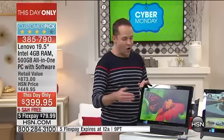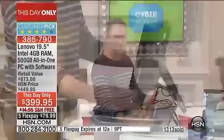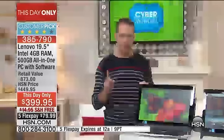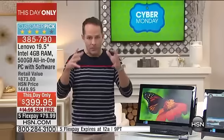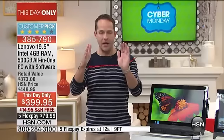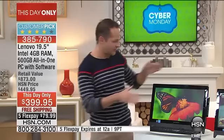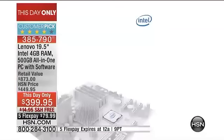This is the lowest price we've done all year on an all-in-one. The processor on this customer-pick computer is Intel — the number-one processor company in the world, one of the top eight most valuable brands in the world. The processor is your foundation — like buying a house, you want the strongest foundation. Whether it's brick, concrete, or wood, wherever you are you want the strongest foundation, and your computer's foundation is your processor.